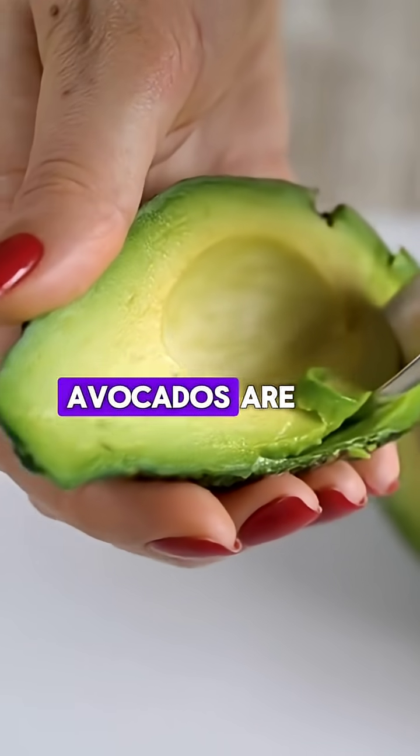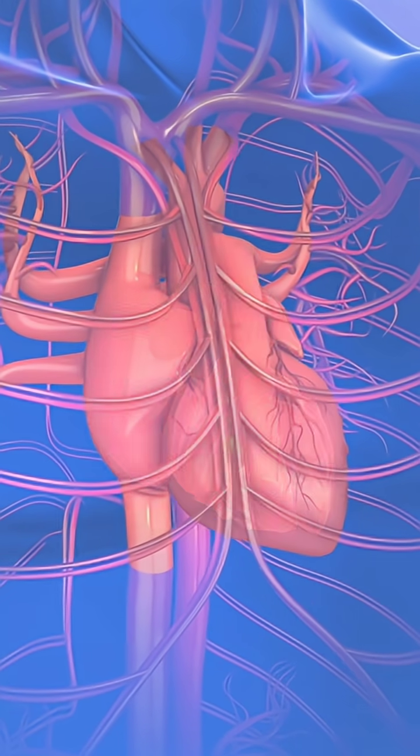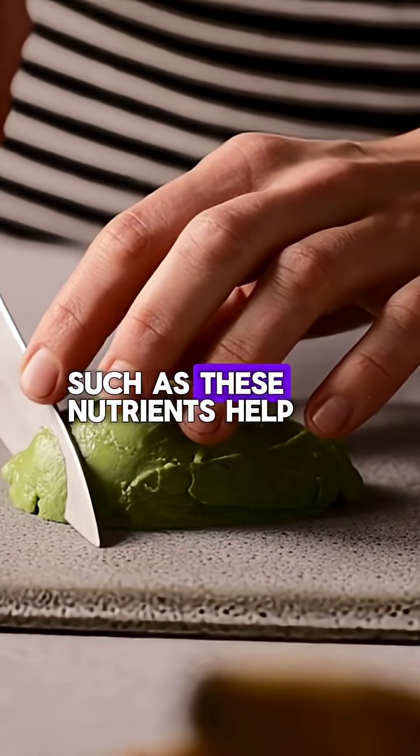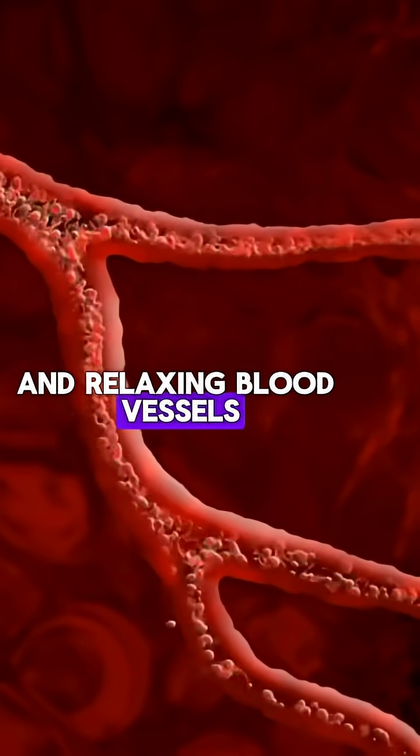Avocados are rich in potassium, magnesium, and heart-healthy monounsaturated fats. These nutrients help reduce blood pressure by promoting healthy blood flow and relaxing blood vessels.